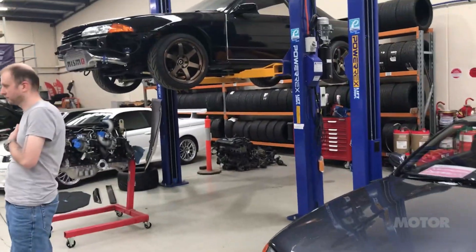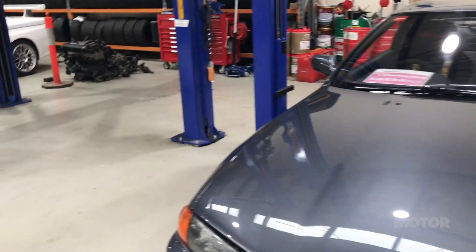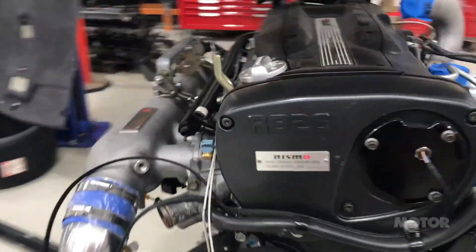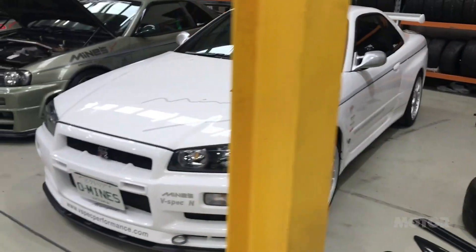V-Spec is a performance workshop, as you can see — a couple of hoists here, a couple of customer cars, focusing on GTRs mainly as you can well imagine. Here we have an RB26 with a whole bunch of Nismo parts on it, just come out of that car right there. Very cool.